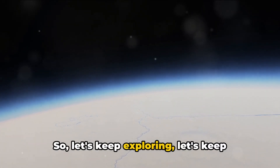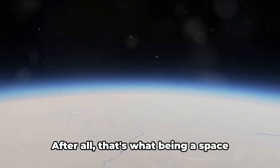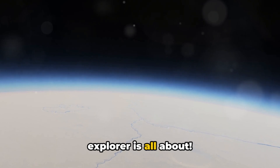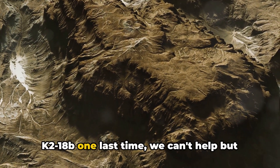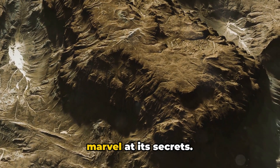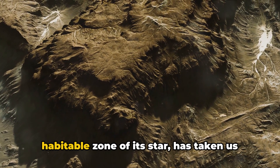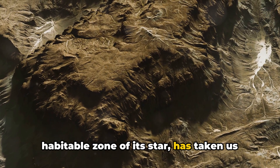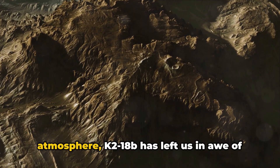So let's keep exploring, keep asking questions, and keep pushing the boundaries of our understanding — that's what being a space explorer is all about. As we gaze upon the alien landscape of K2-18b one last time, we can't help but marvel at its secrets. This super-Earth, nestled in the habitable zone of its star, has taken us on a journey like no other — from its rocky terrain to its mysterious atmosphere.